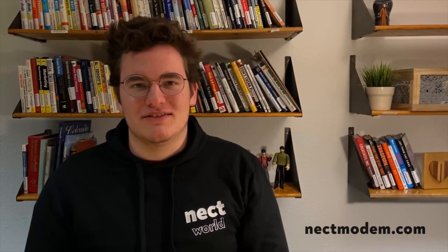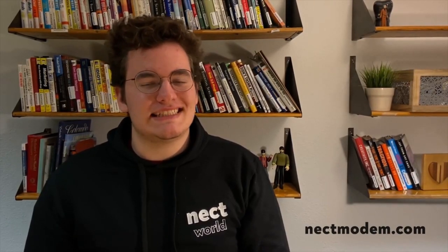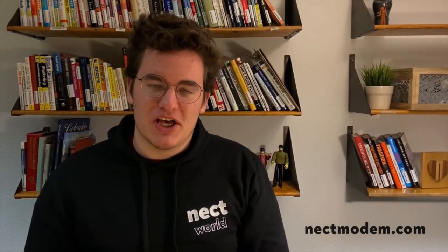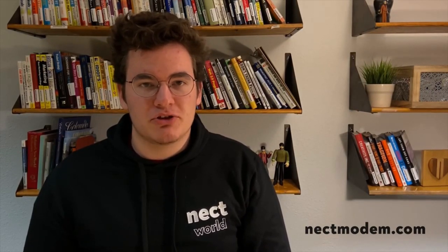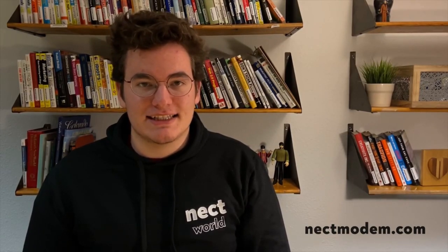Hi, I'm Misha, the founder and CEO of Neckt World, the team that makes Neckt Modem possible. When we were preparing for launch, the world faced an incredible challenge. To keep up with these unique times, we changed, adapted, and grew. Now we are ready to start manufacturing and deliver your very own Neckt Modems right to your doorstep, no matter what. Thank you for being with us, and be connected everywhere.